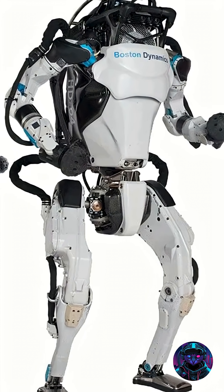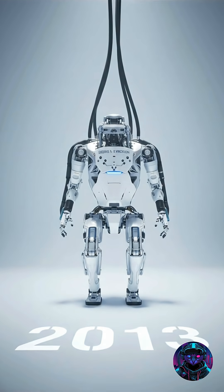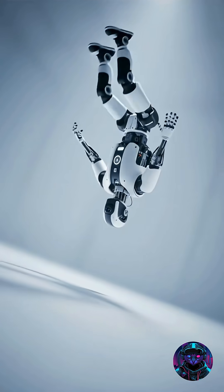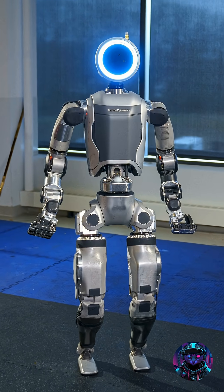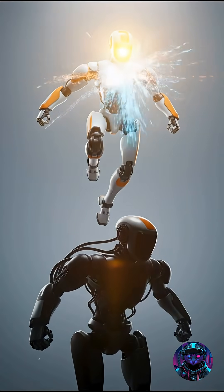The journey to this moment has been a decade in the making. Atlas debuted in 2013 as a hydraulic prototype, wowing the world with backflips and parkour. In April 2024, Boston Dynamics retired that original model and unveiled the all-electric Atlas, boasting greater strength, agility, and full autonomy.